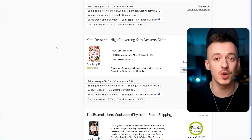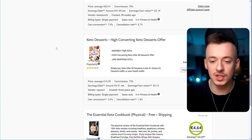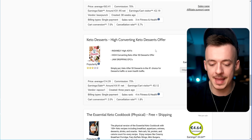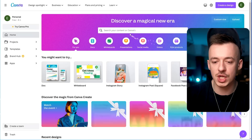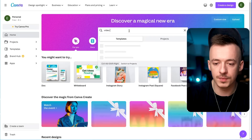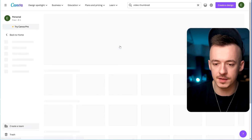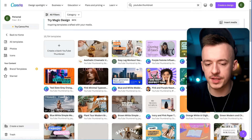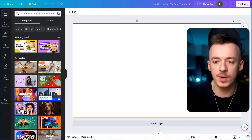Next, go to Canva.com. You're looking for a video resolution like full HD, so search for YouTube thumbnails or video. You can pick any of these templates or just go with a blank one — we are really just looking for the resolution of the thumbnail.